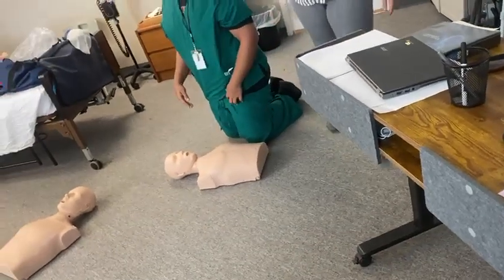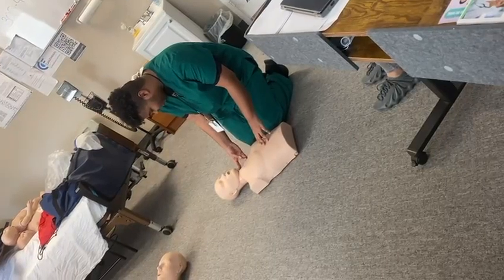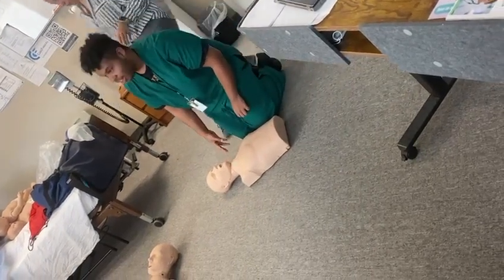Alright, you want to call out for help — activate emergency response. Then you want to take the pulse on your patient. He checked the pulse first. I wouldn't want this guy to perform CPR.